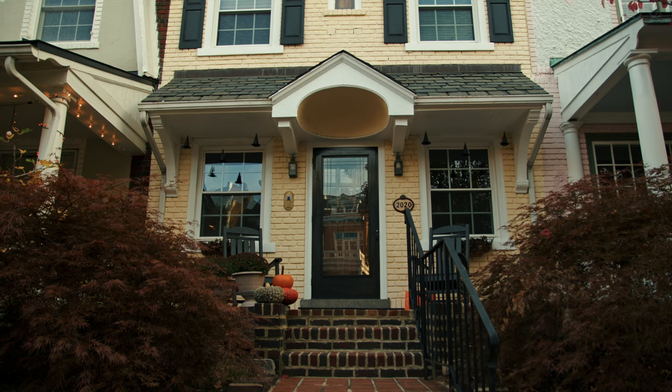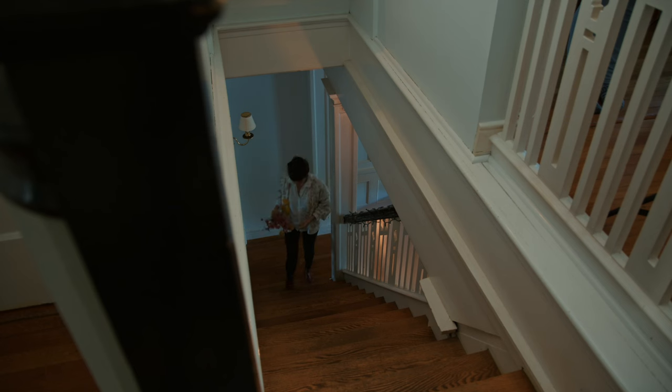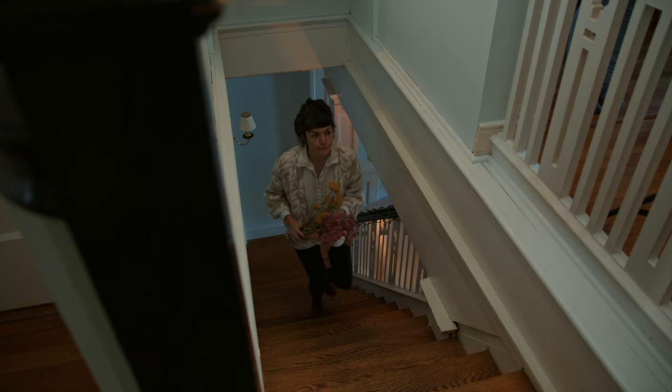I think I've always just been attracted to beautiful things and wanted to capture those things in my painting.